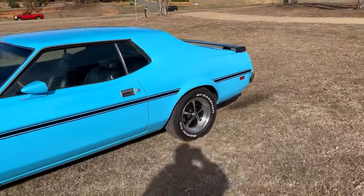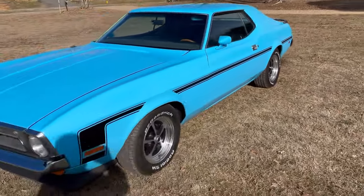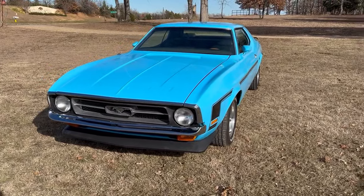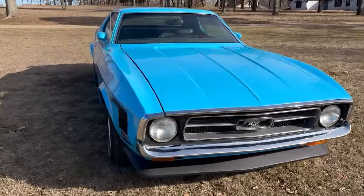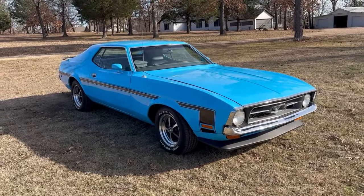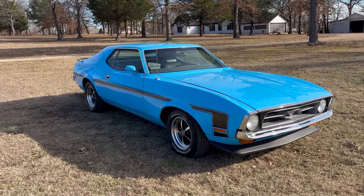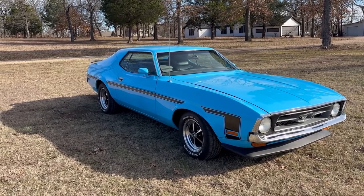Really good looking Mustang. Grabber blue is the color. Runs good. Drives good. No rust anywhere. Floors are very solid. We are located in Denison, Texas, and you can reach us at 940-632-9454.